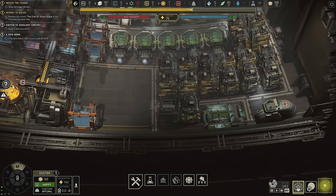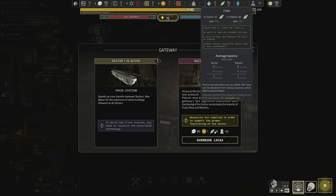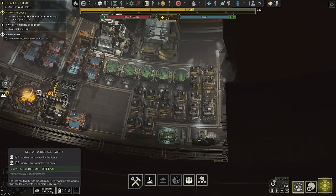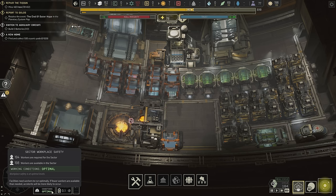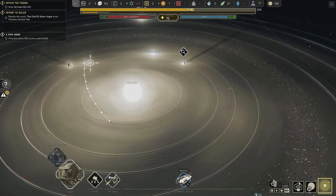To unlock the next section, we need 80 alloys — we have more than enough — one electronic, 16 food, and 40 people. If I hover over the top we see optimal working conditions: we have 198 out of 194 workers needed, so this is optimal. If I hover over my population, everybody's a worker right now.